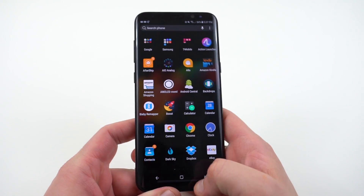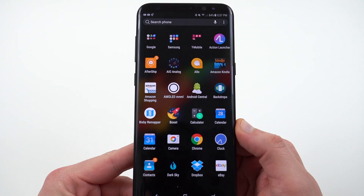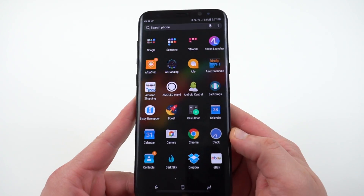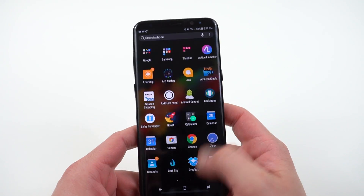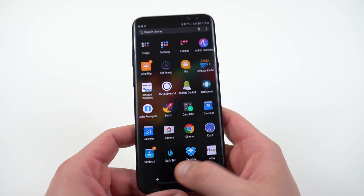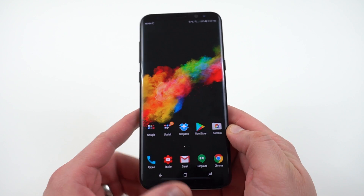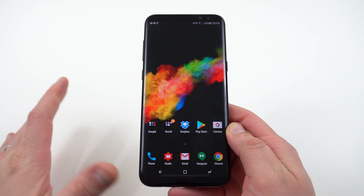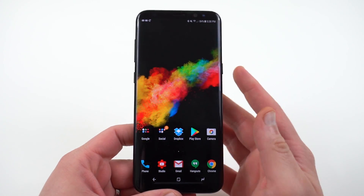That is the lag when you swipe up or swipe down on the home screen to get into your app drawer. A lot of users were complaining there's substantial lag. It does seem to be a little bit snappier. To be honest I've been using Action Launcher on my Galaxy S8, so I switched back to check it out and it does seem a little bit faster to me. But you can see there's still a little bit of lag when you take your hand off the screen — it still lags a little bit before it shows you all the apps.